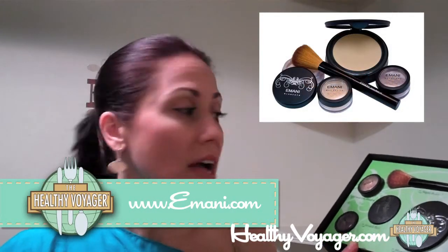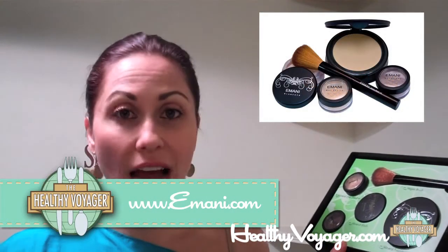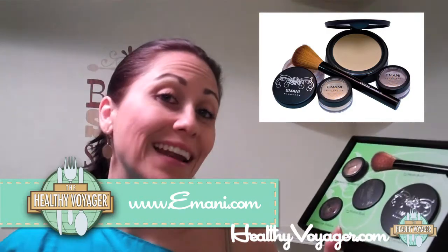It's non-comedogenic, and it's really, really good for your skin because there's no junk in it. So check them out — check out their entire line of mineral makeup at Imani.com.